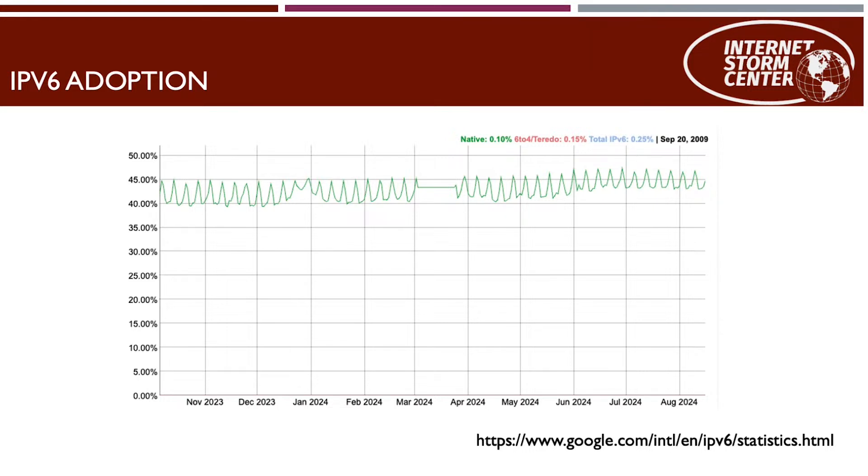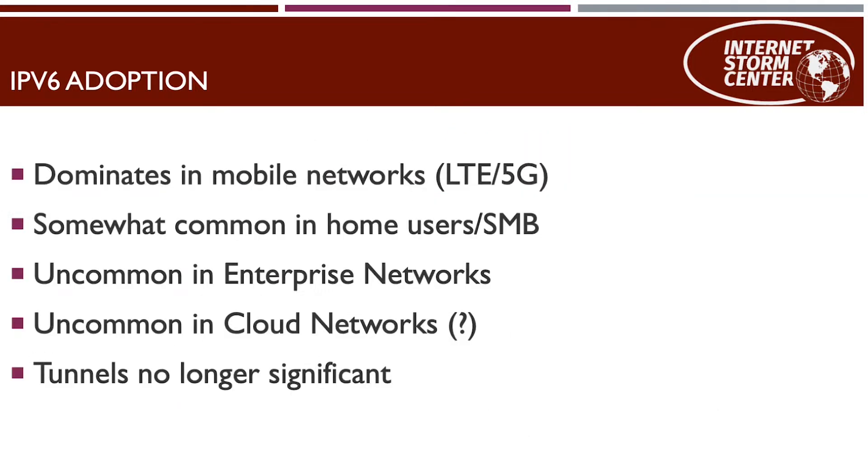The big question: who's actually using IPv6? Here is a graph from Google looking at traffic coming to their networks — it's about 40–45%, which sounds like a big number. But notice the weekly wiggles: there's more IPv6 on weekends and a small plateau around late December holidays. IPv6 is less used in enterprise networks but very common in mobile networks. Your cell phone is using IPv6. Many home ISPs like Comcast offer IPv6. Cloud and enterprise environments use it less, though some cloud providers are adopting it more.